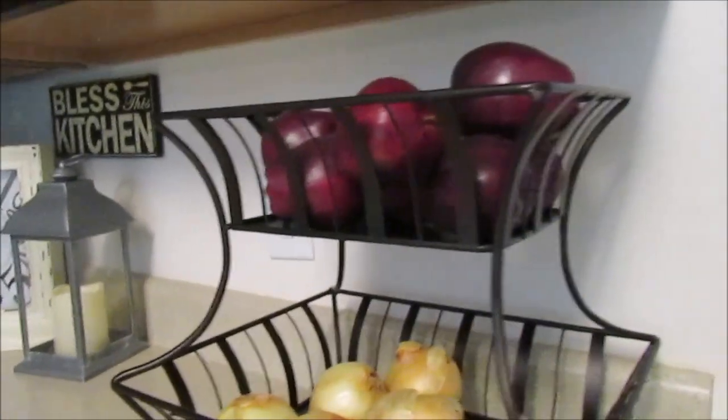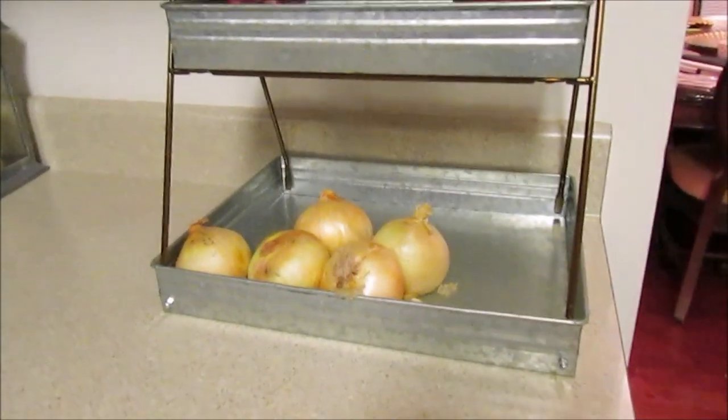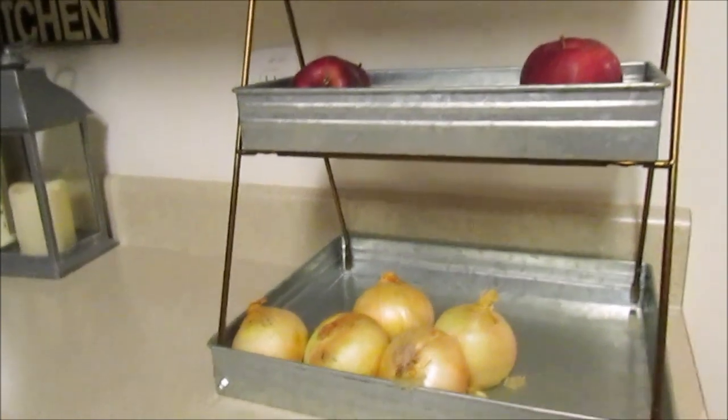I got this Costco basket that normally holds bread, onions, potatoes, fruit, bananas — whatever produce we have.